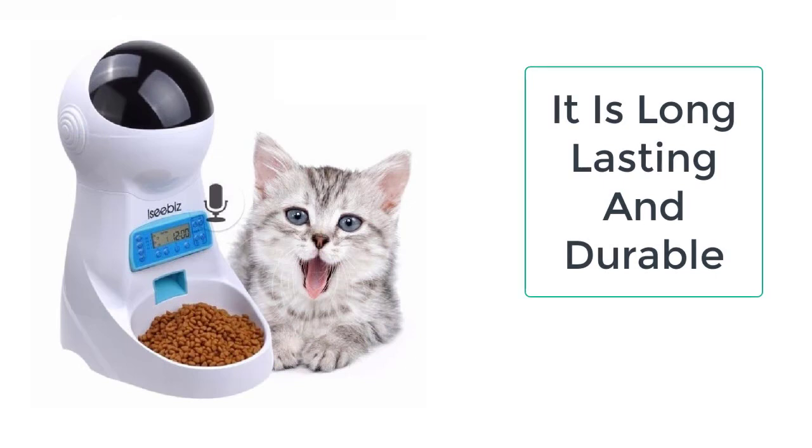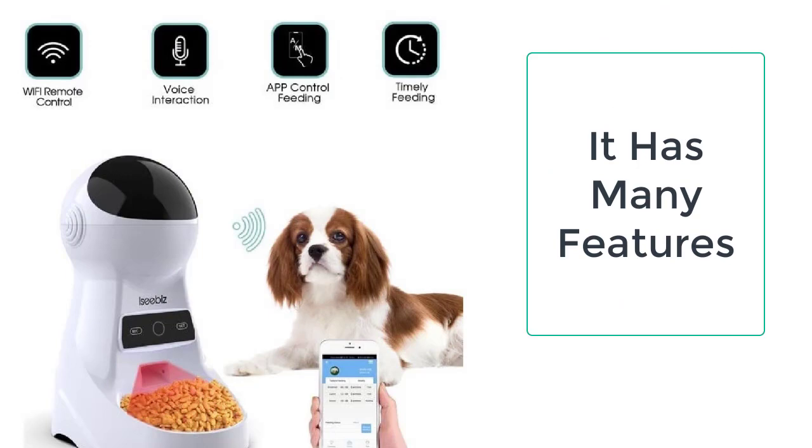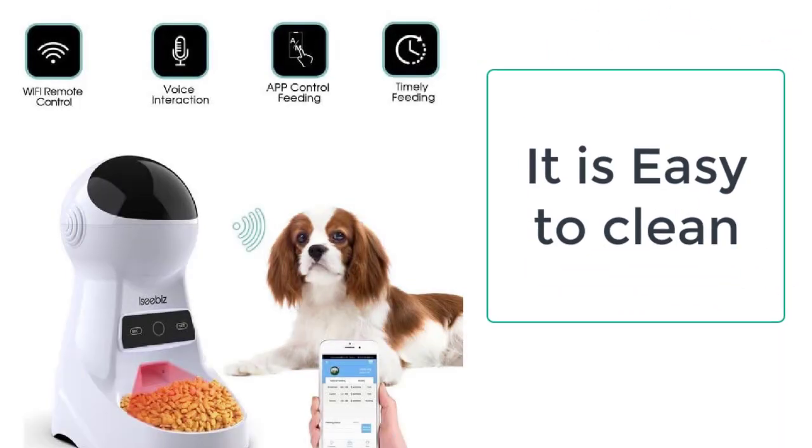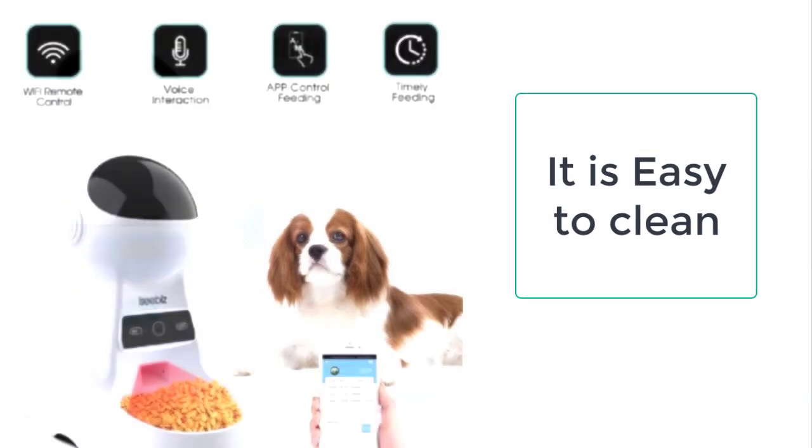The voice recorder means you can record your voice in this automatic cat feeder, which will be used to call the cat when you are not around. For example, if you are going out and leaving the cat alone at home, you don't need to worry about the cat's meals, as the automatic cat feeder will keep providing meals to your cat.